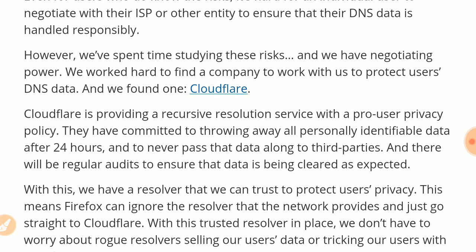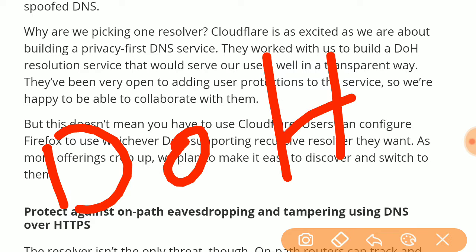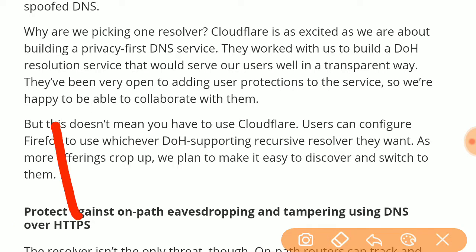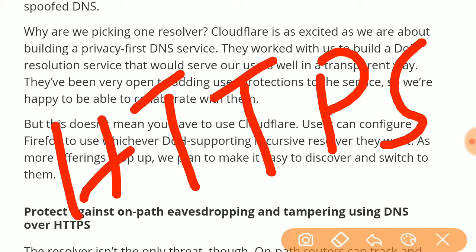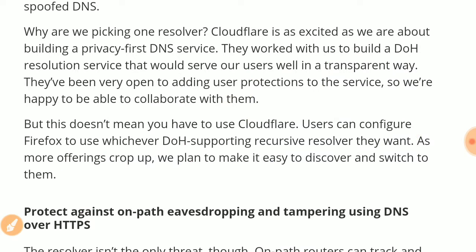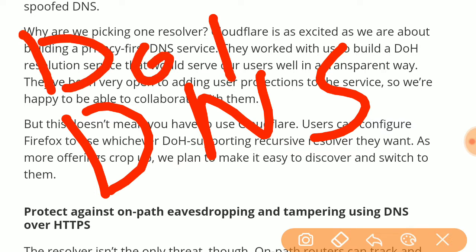To address this, a new protocol called DNS over HTTPS, or DOH, is being introduced. This protocol uses HTTPS to encrypt all DNS traffic. Previously, the browser fetched an IP address over unencrypted DNS and then connected to the website using HTTPS. Now, the DNS lookup itself is also secured by encrypting it with HTTPS.